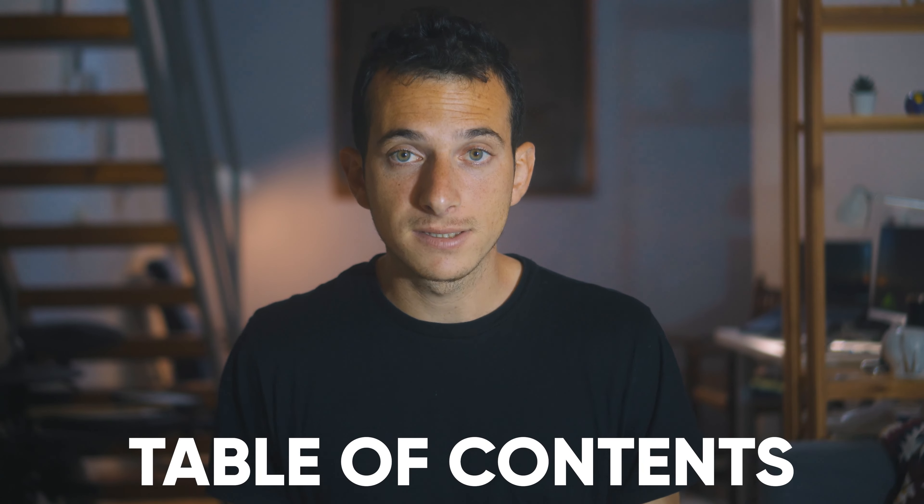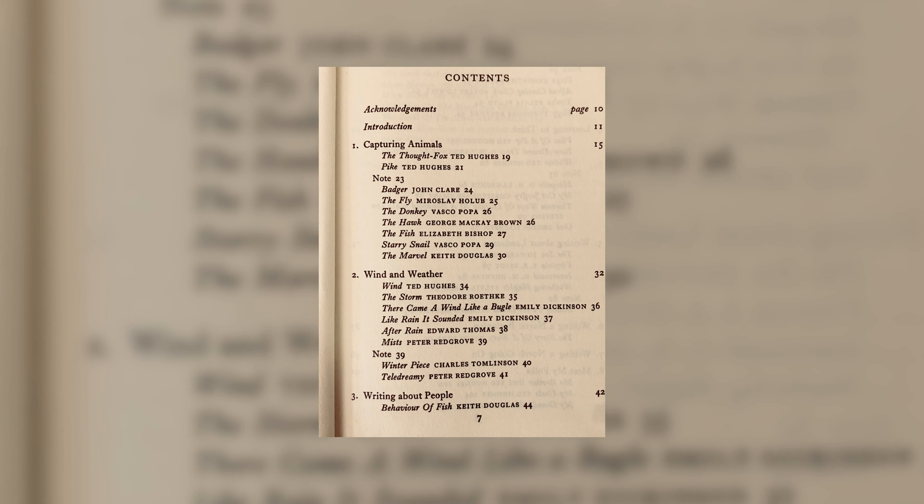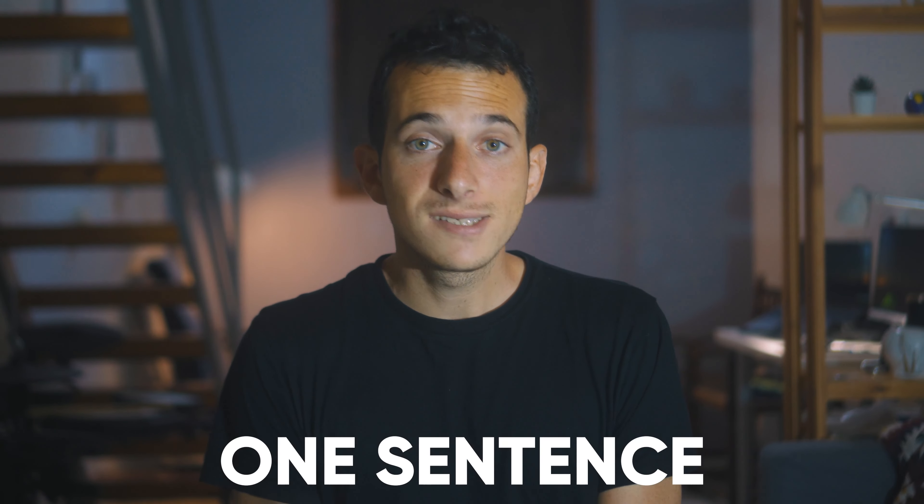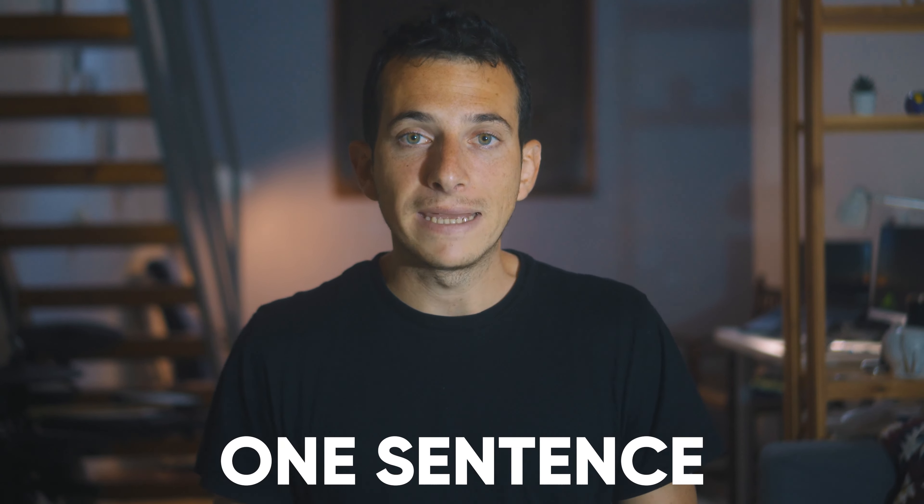Once you understand who the author is and the book's context, the next step is to go to the book's table of contents. This is a book's way to show you its skeleton and help you grasp what its main idea is, as well as how it's structured. Then quickly skim through the book, find out which chapters are the most important, and read a couple of their paragraphs. Many books have a short summary at the end of the chapter, so try to find those as well. After doing this, try to come up with one sentence that encapsulates the book's main idea.